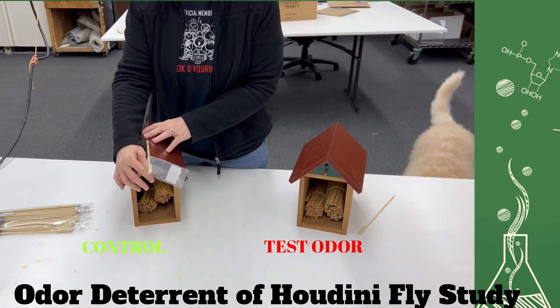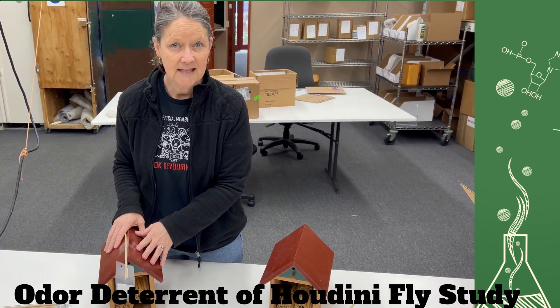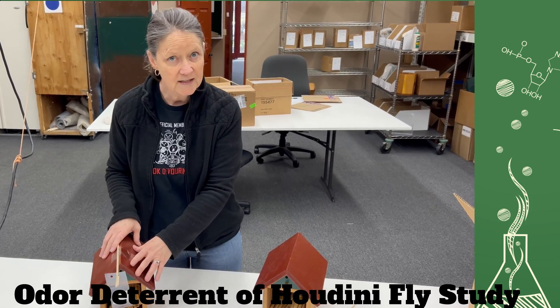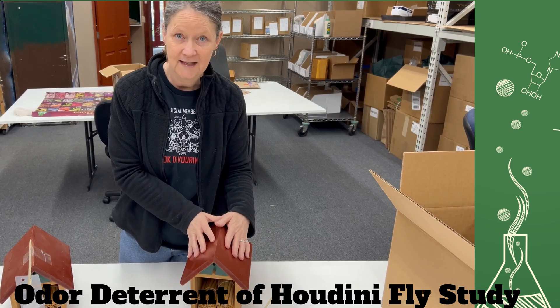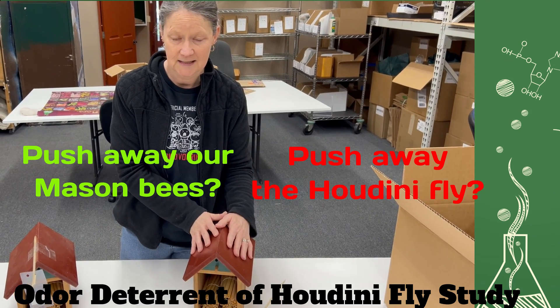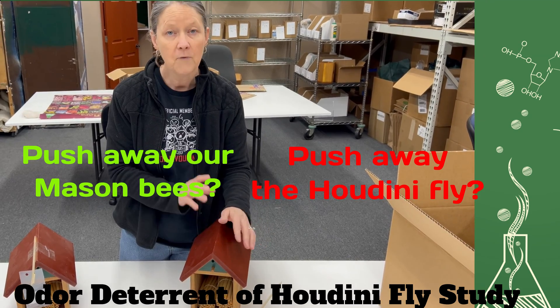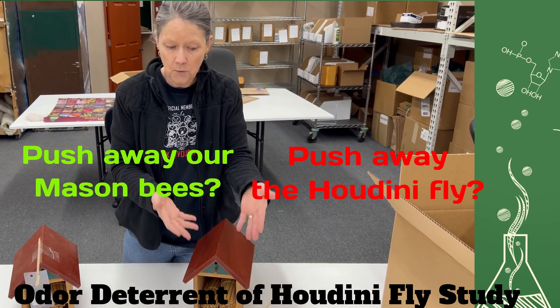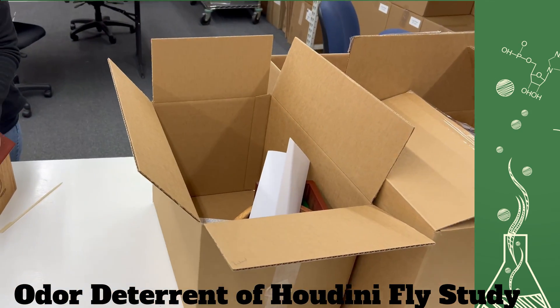The test is pretty simple. On one house we just have the setup and it doesn't smell — we're hoping at the end of the season when we look at the materials we'll get some information. The second house is going to have an odorant that smells, and we're hoping that will push away the Houdini fly without pushing away our mason bees. We do want our mason bees to nest.